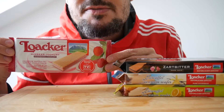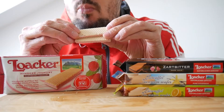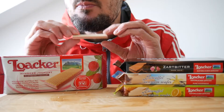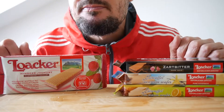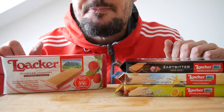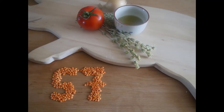And now raspberry yogurt. These are thinner. Not bad, but I prefer the hard ones. 57 points.